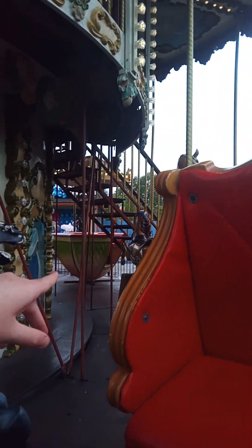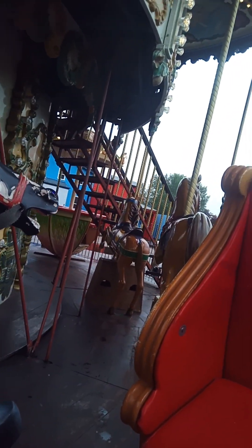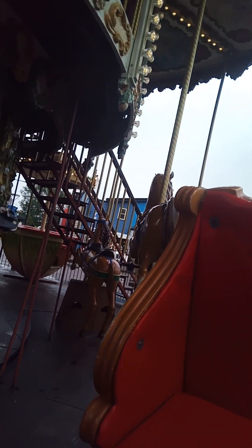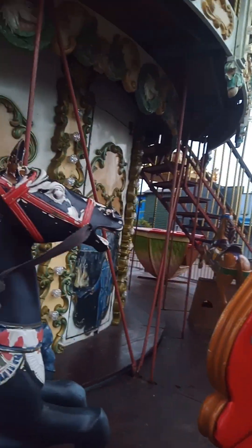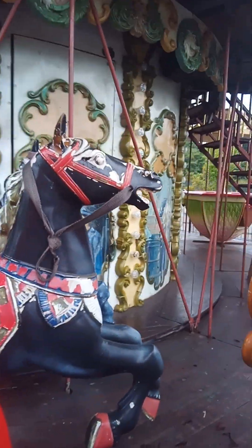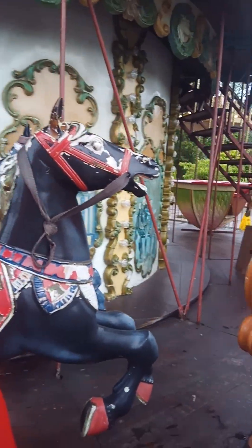There's a rocking horse as well - you just rock that one back and forward if you want to, over there. And then that one's just a horse that goes up and down. And these stationary horses, they just stay still. If you don't want to move your horse, you can just sit on one of those and it stays still for you.